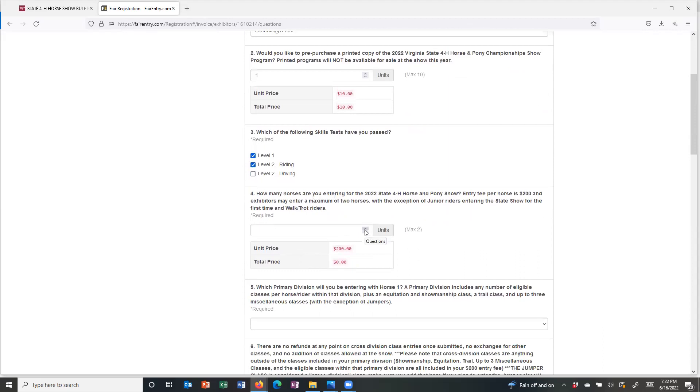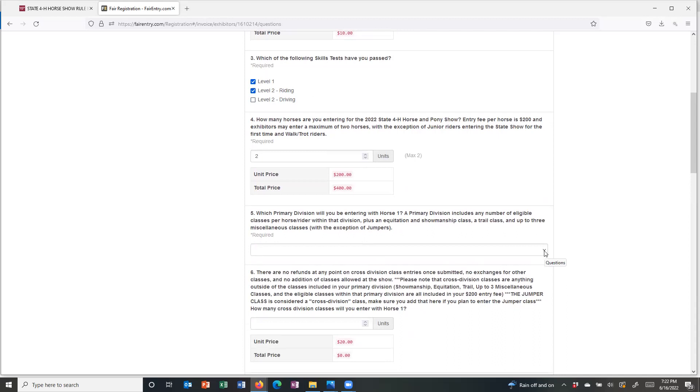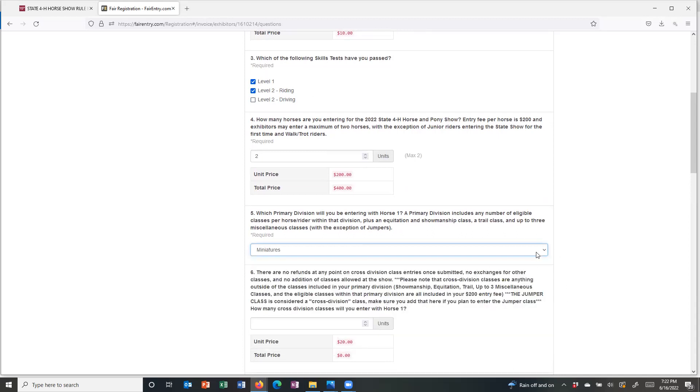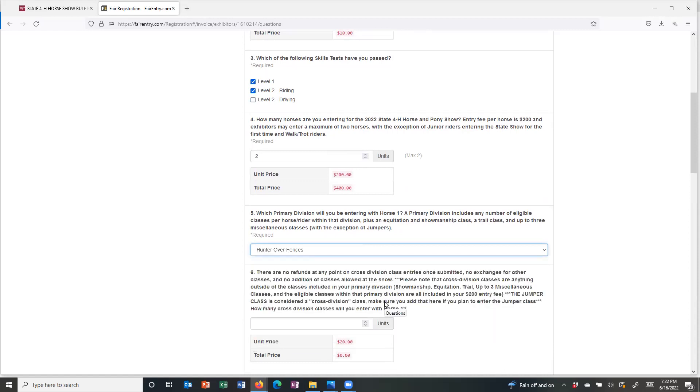How many horses? Each participant can enter a maximum of two horses, unless you are a junior rider entering the state show for the first time or you are a walk-trot rider. I'm going to enter two horses so I can show you what that process looks like.